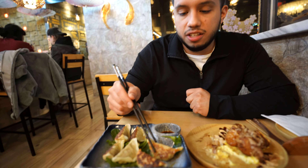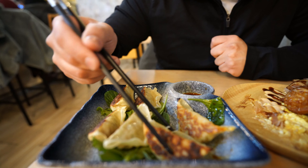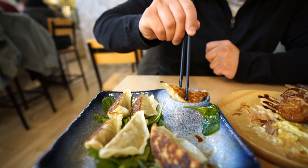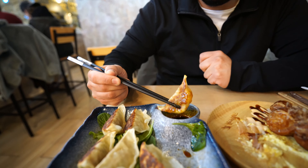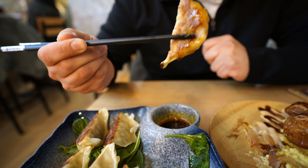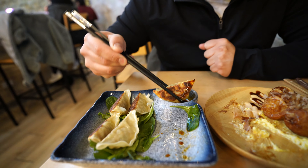We tried boiled gyozas in past videos — take a look at these, these are fried. Look how crispy these are. Let's try one right here, you have a soy sauce for this. They're spicy, they're so crunchy, yet the inside is very very moist, and with the sauce the pork inside is so flavorful.